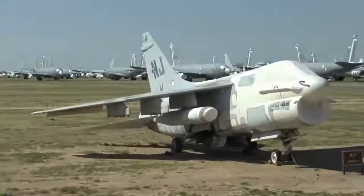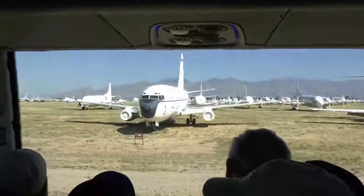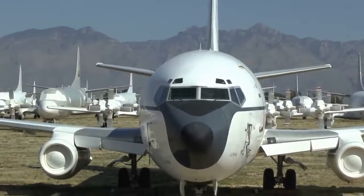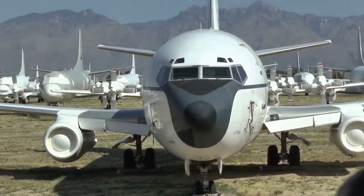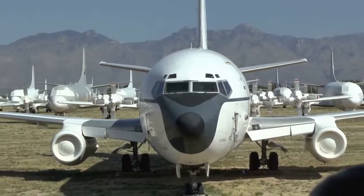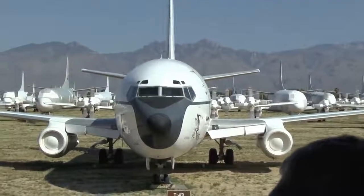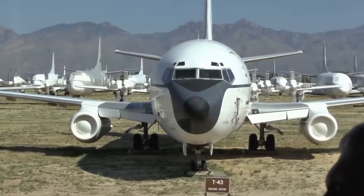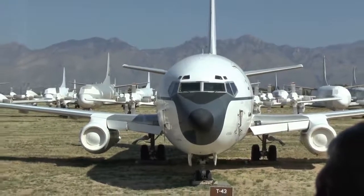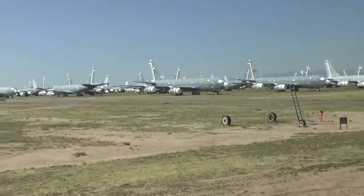On your right is a Boeing 737 T-43 in military life. Look on the tail — RA stands for Randolph Air Force Base, San Antonio, Texas. Two years ago last September the 17th, this airplane was taken out of service. For years, these trained Air Force and Navy navigators. Now the Air Force has moved that job to Naval Air Station Pensacola, Florida, where they use the T-1, T-6, and T-38 to train Air Force, Navy, Marine, and Coast Guard navigators.